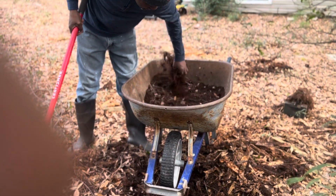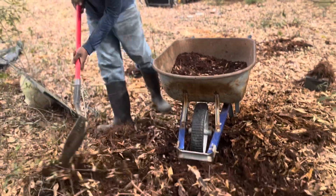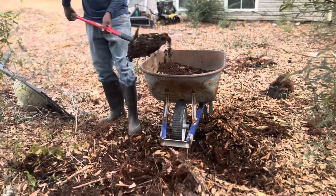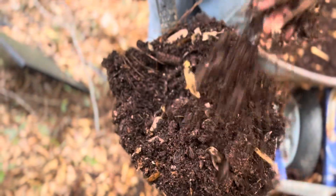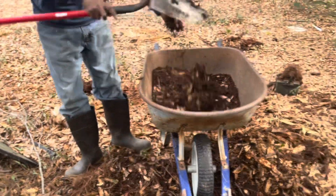Over time, the log decomposes further and the resulting dark, rich material can be considered compost-like, benefiting soil fertility.